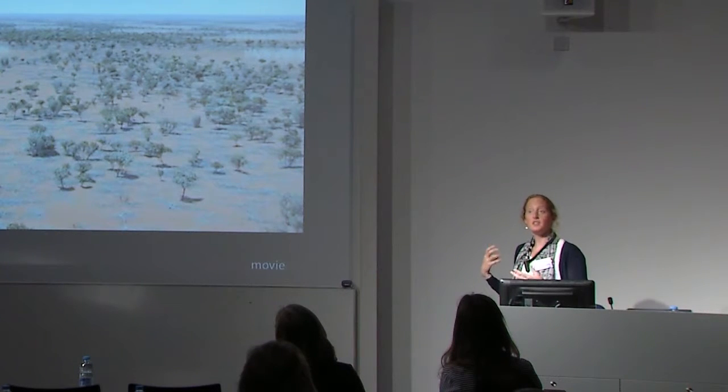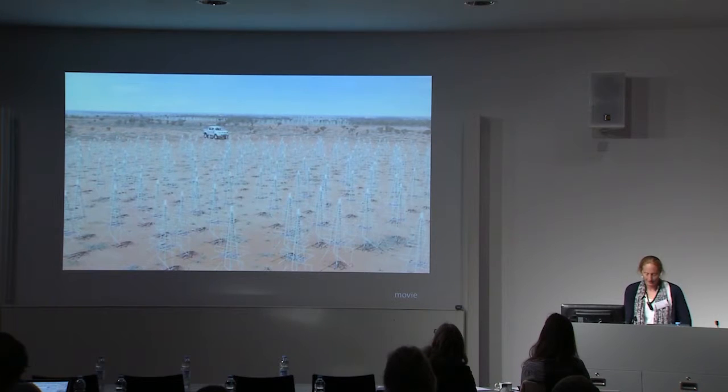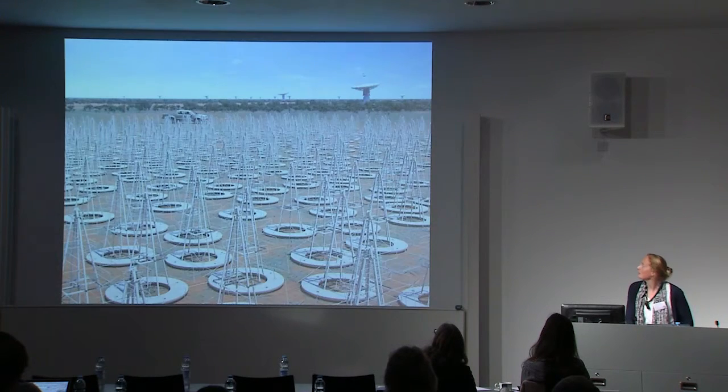In total there's something like 130,000 individual antennas that we need to deploy. That's a huge infrastructure and information connectivity challenge, but we know how to handle gathering the information, we think.